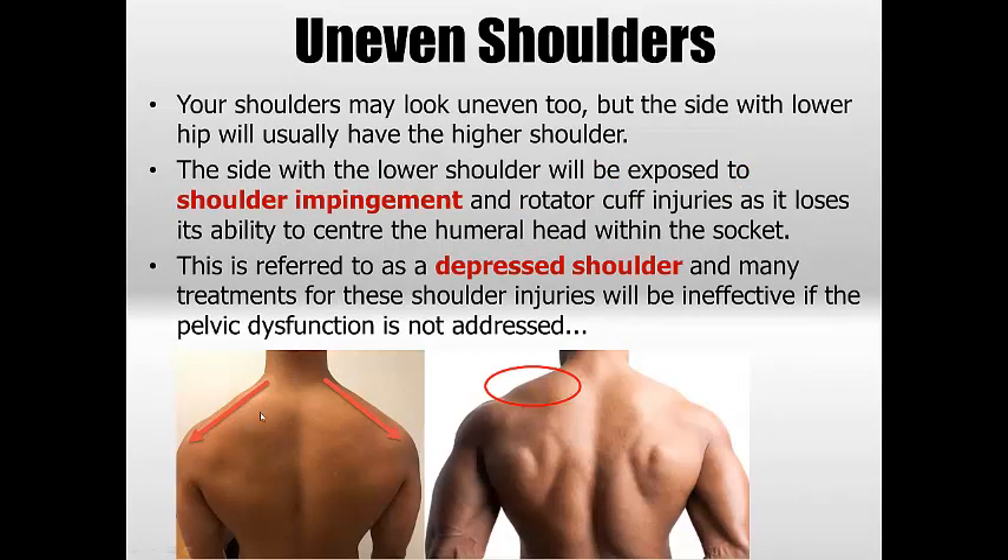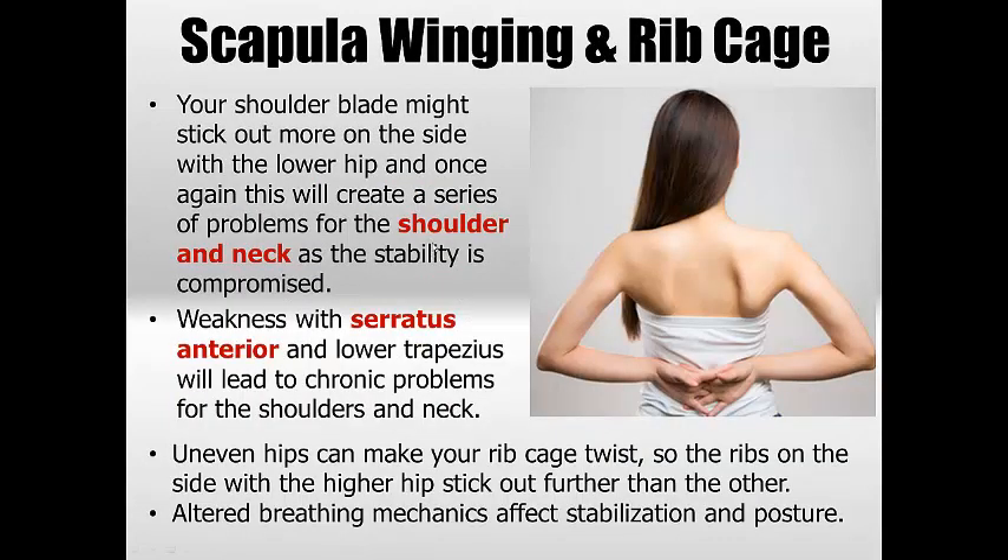The uneven shoulders produce a depressed shoulder on one side. This person will have none of the good upper trap muscle definition and will have chronic neck pain and overhead problems, all tied into the pelvic dysfunction. Scapular winging is another thing we see — where the shoulder blade sticks out at the back — creating huge shoulder problems because the stability of these joints is greatly compromised. Weakness in the serratus anterior and lower trapezius leads to chronic trigger points and difficulty gaining strength in pushing and overhead movements.